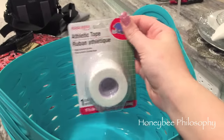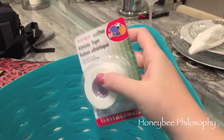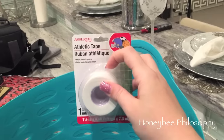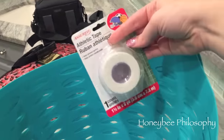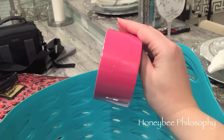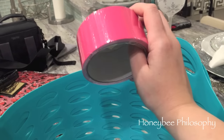I also got some athletic tape because of Laura Lee here on YouTube — she did a video on how to make your boobs look good in shirts that show cleavage that you can't wear a bra with, and she uses athletic tape to support them. I'm like, that's genius. I'm gonna try it next time I go out somewhere. And then I got some hot pink duct tape because why not.